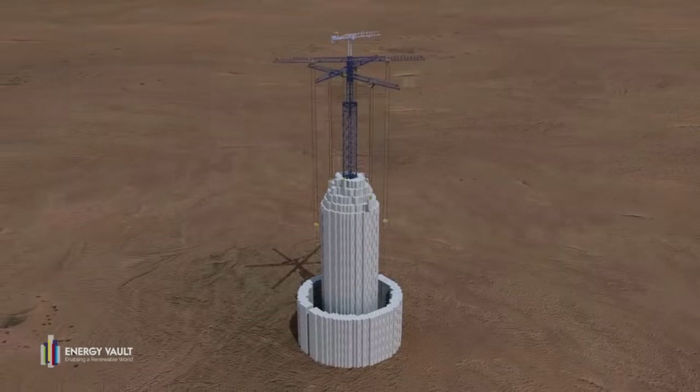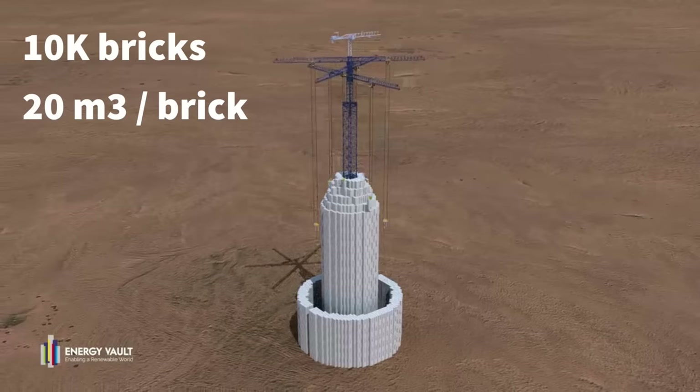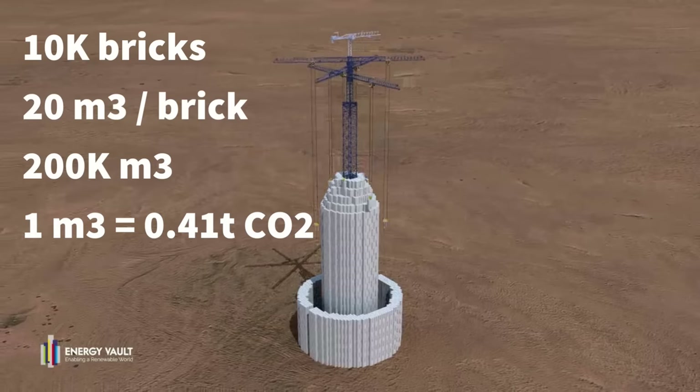Alright, so why is this incredibly stupid? First off, the blocks. There are about 10,000 of them in this picture. Let's assume each one is about 20 cubic meters based on how big the ones were in their promotional video. That's 200,000 cubic meters of concrete. Producing one cubic meter of concrete takes 0.41 tons of CO2. To make this entire thing, you're looking at 82,000 tons of CO2 emitted into the atmosphere. Neat.